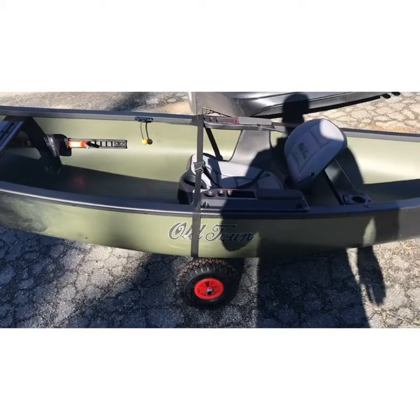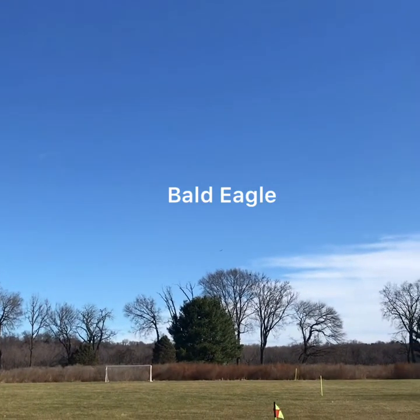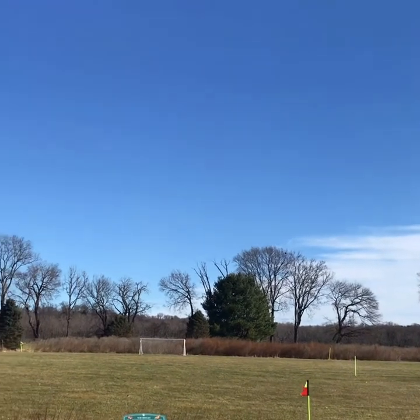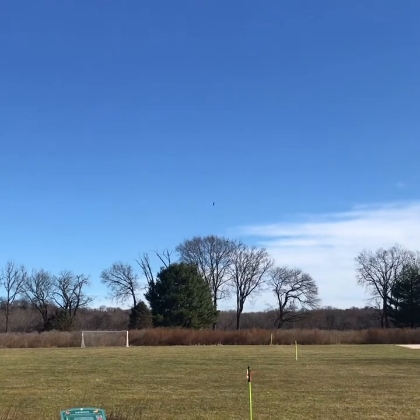I got it up on some wheelies to help me bring it down to the river. Not much better than seeing a bald eagle fly around when you're about to come out onto the river — you can see I'm right above the trees right now.